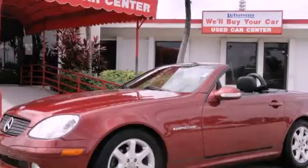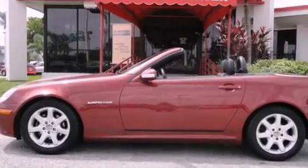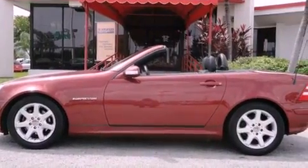This is a 2003 Mercedes-Benz SLK 230, a drive-in shape that provides endless luxury. It features a four-cylinder engine and an automatic transmission.